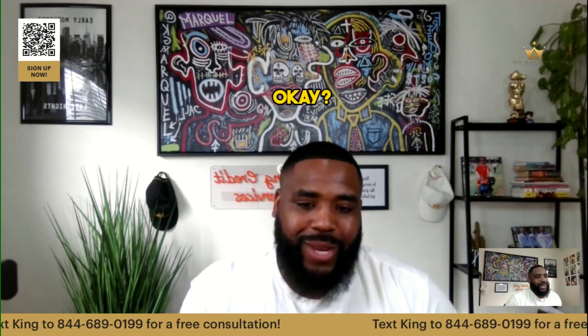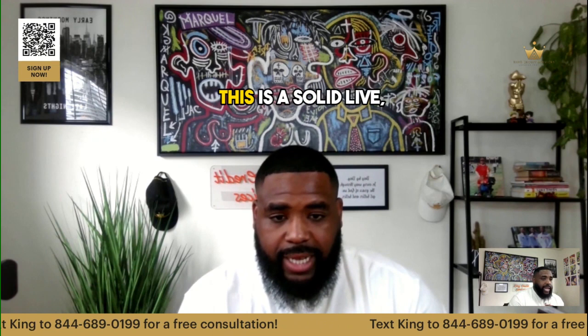Small wins — okay! This is a solid live, y'all. I go live twice a day: 10 a.m. Pacific time and 4 p.m. Pacific time.